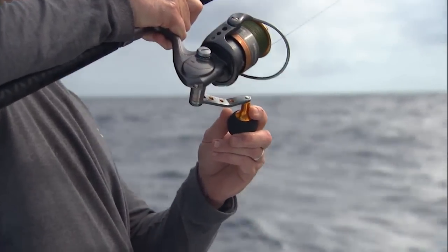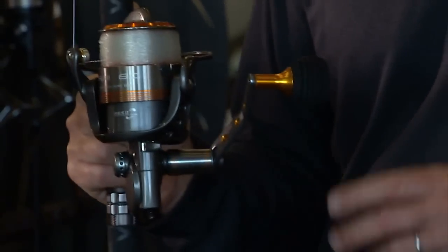Solid reel. We use these reels every day. I think you'll be very impressed. Ask for them at your local Bass Pro Shop.